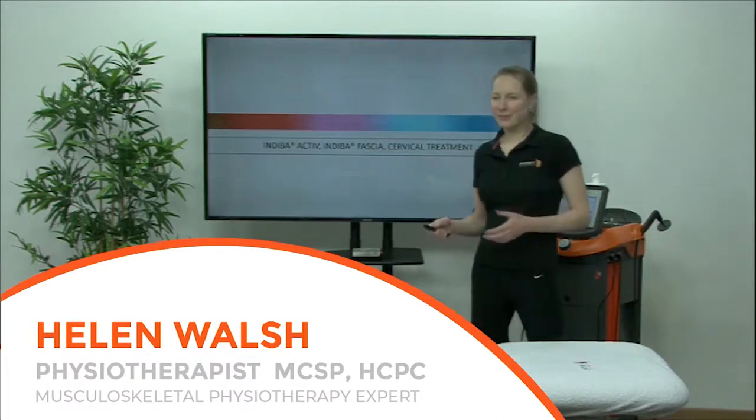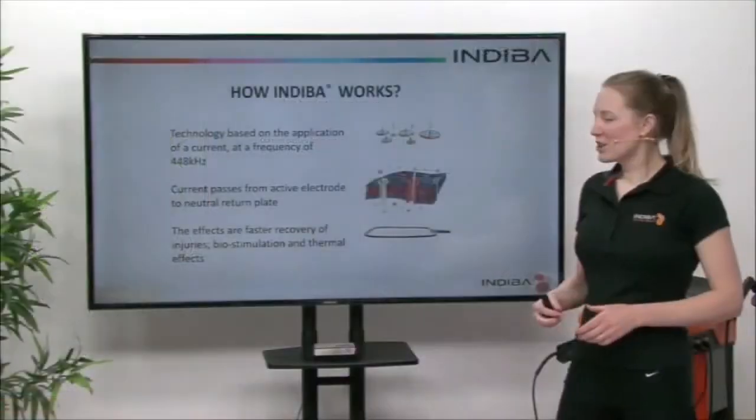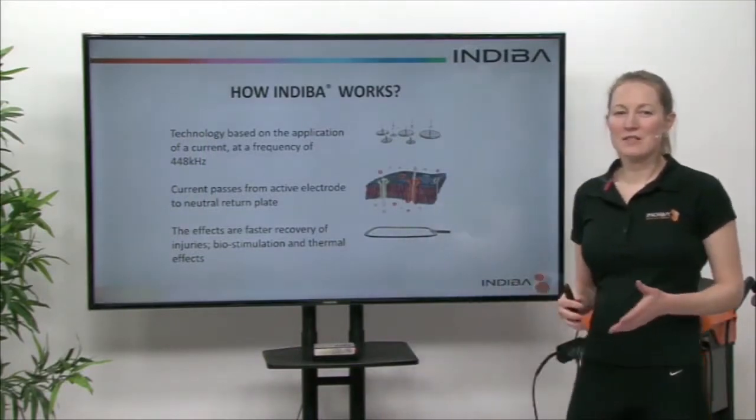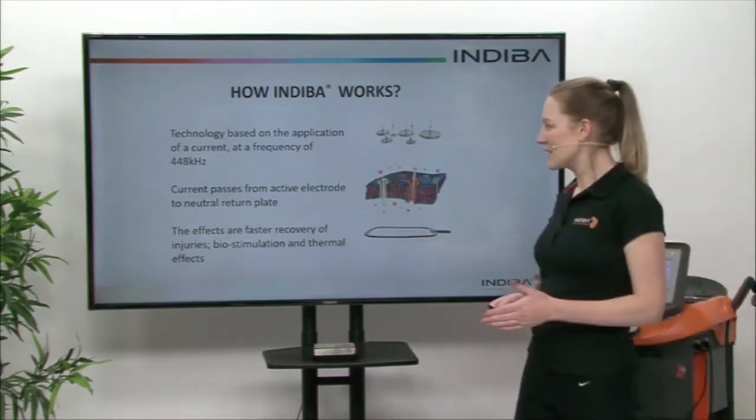Hi, I'm going to be talking about Indeba Active and Indeba Active Fascia. So how does Indeba work? It's a technology based on the application of an electric current that's delivered to the body at a frequency of 448 kilohertz. This is unique to Indeba.